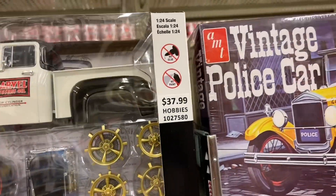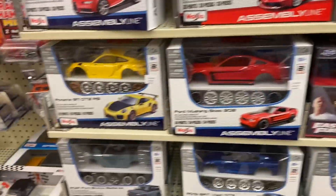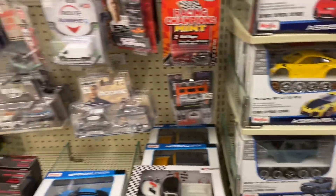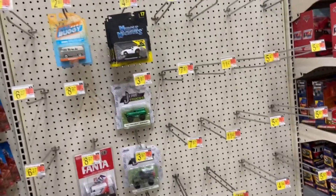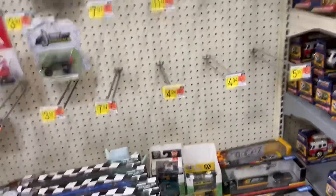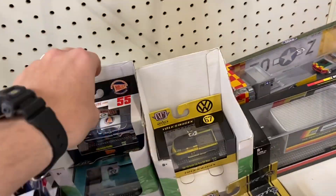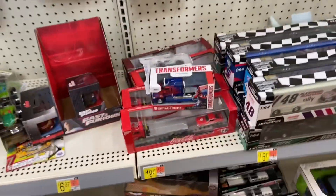I'm going to put it back, and hopefully another collector who builds that stuff is going to enjoy it. Even the regular one's 37 bucks. So is Hobby Lobby saying, hey, we know it's a chase, so we're going to charge you more for it? That's kind of messed up, but c'est la vie. Alright, so it's a little empty here. They got a few things — literally a handful — but it's a little empty here.